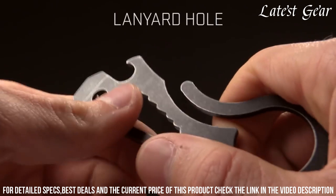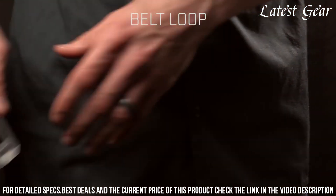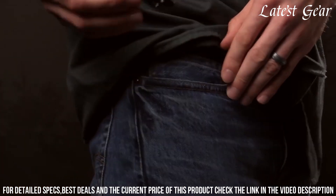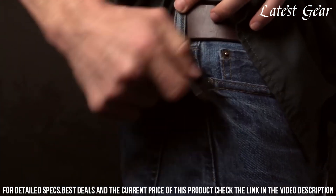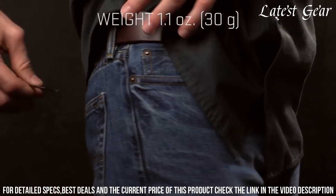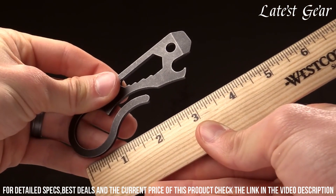The stainless steel construction ensures durability, while the integrated carrying loop enhances portability. Whether for opening bottles, tightening screws, or assisting in small repairs, the CRKT Viva Multi-Tool is an essential gear that adds convenience to your routine. Embrace the perfect blend of functionality and portability with this tool that transforms everyday moments into opportunities for problem-solving and versatility.